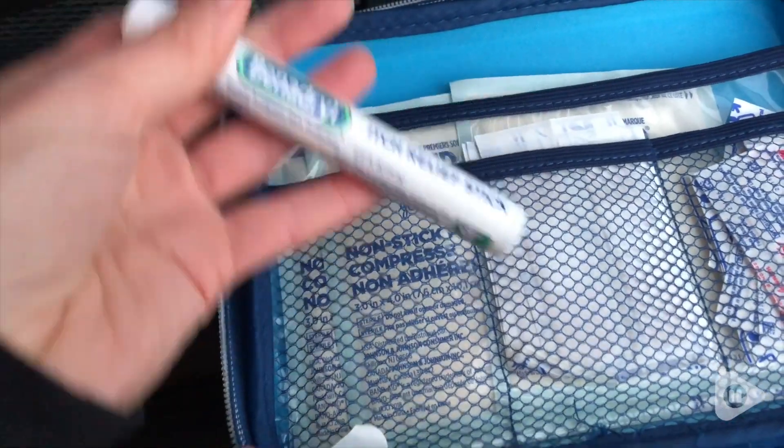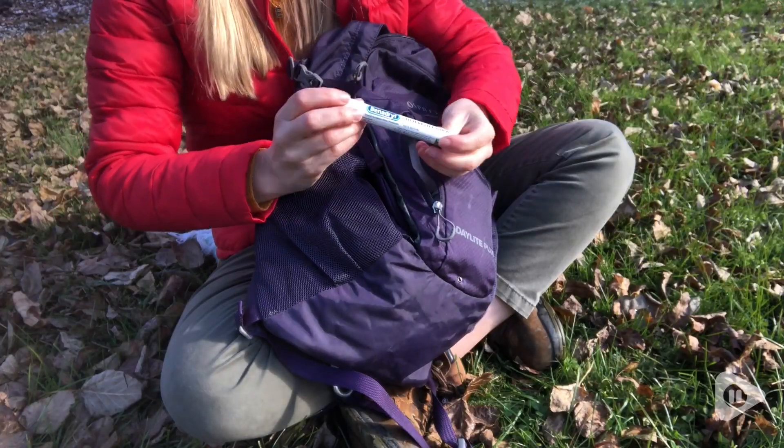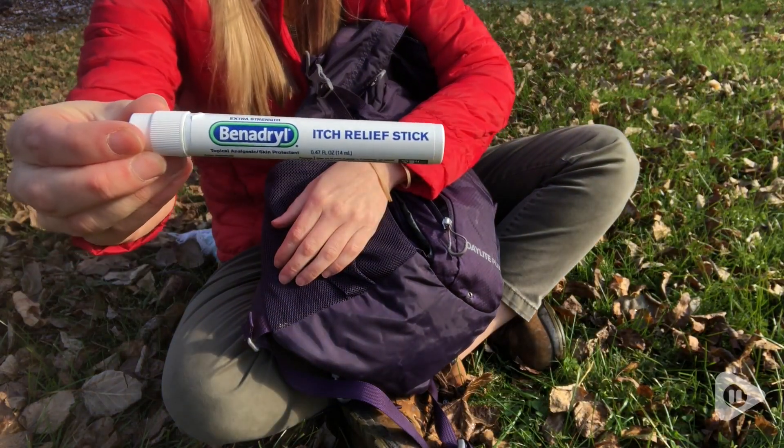Get your relief stick, add it to your first aid kit, add it to your bags, and you're going to be thanking me later when you're not so itchy anymore — and that's my point of view.